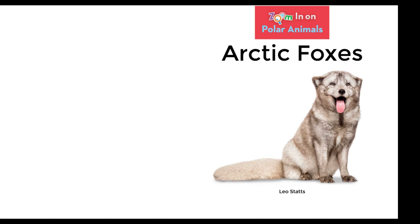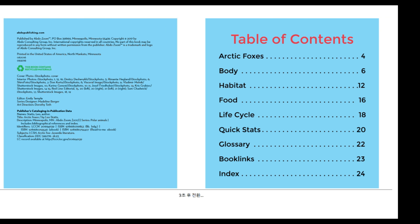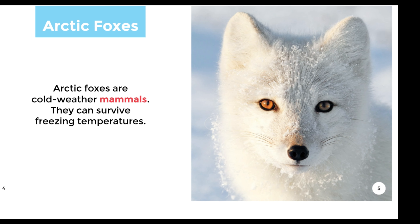Zoom in on Polar Animals: Arctic Foxes by Leostats. Arctic Foxes are cold-weather mammals. They can survive freezing temperatures.